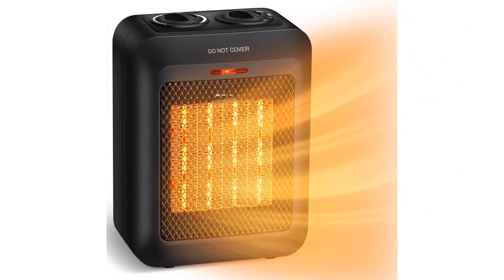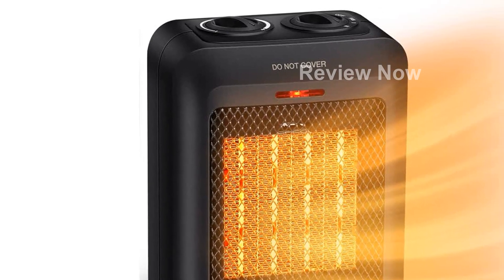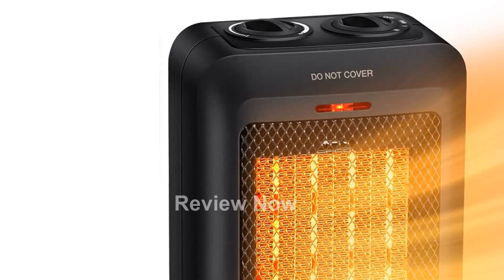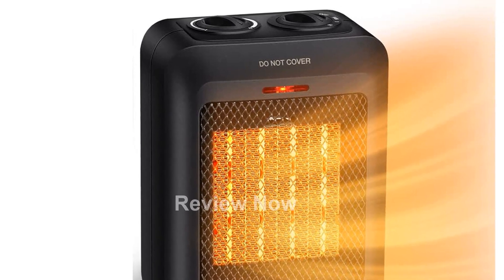Compact and energy-efficient, this space heater measures only 6.2L x 4.4W x 8.8H, making it easy to place on your desk or carry anywhere with its built-in handle. Adjust the thermostat and power level to personalize your heating experience.